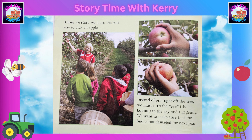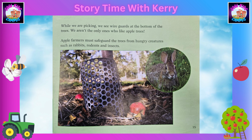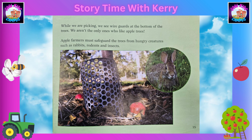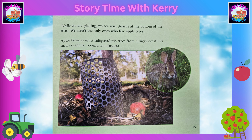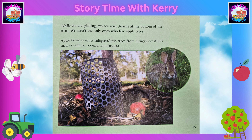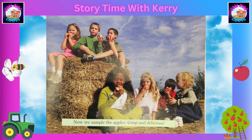We want to make sure that the bud is not damaged for next year. It's time to start picking. Apples bruise easily, so we place them very gently into the basket. While we are picking, we see wire guards at the bottom of the trees. We aren't the only ones who like apples. Apple farmers must safeguard the trees from hungry creatures such as rabbits, rodents and insects.